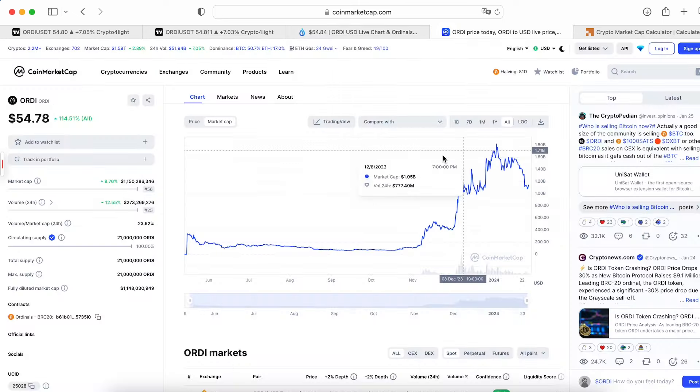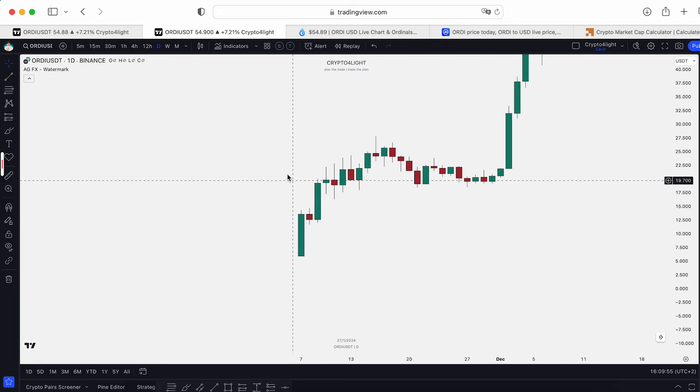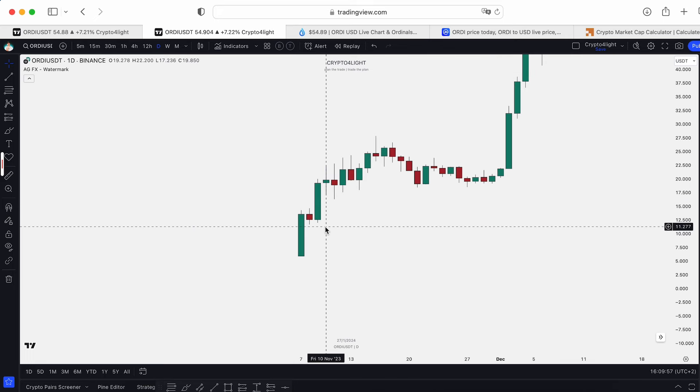The highest market cap point was around $1.8 billion in January, and now the price is $54. If you open the Binance chart you can see this picture — this is the listing. You can see the initiation-accumulation-pump model playing out.